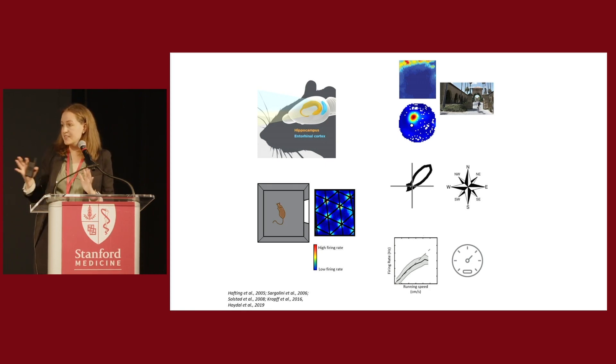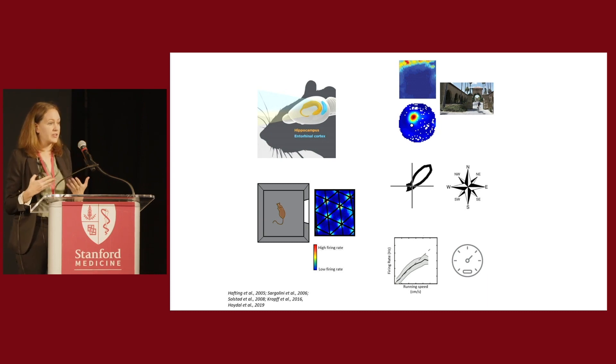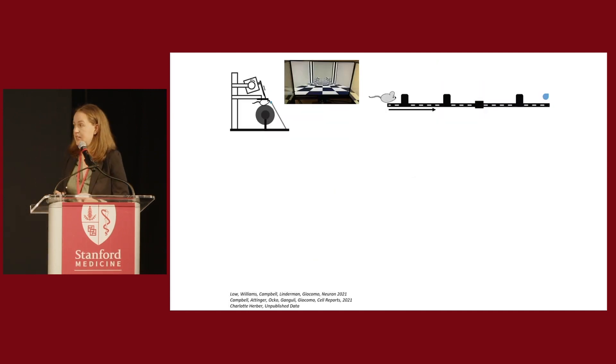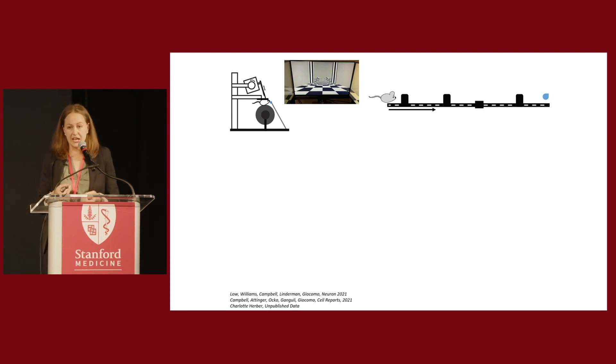The vast majority of studies on this system have been performed in young, healthy animals. But what happens to this system as we age? This is a question my lab has recently become really interested in. An MSTP student in my lab, Charlotte Herber, has focused on what happens to our cognitive mapping system during normal healthy aging.